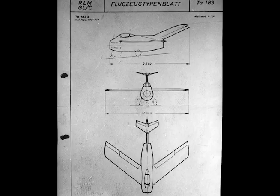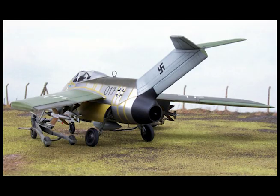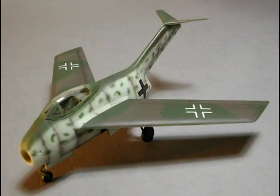Endurance at 23,000 feet with 315 gallons of fuel at full thrust: 1 hour, 6 minutes. Bomb load: 1,500 kilograms, or one bomb or torpedo.